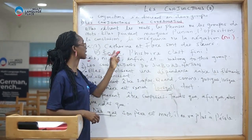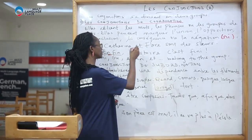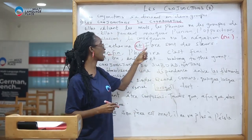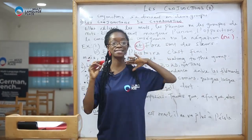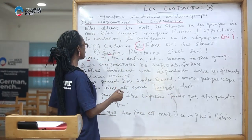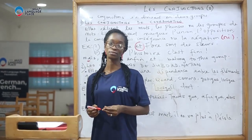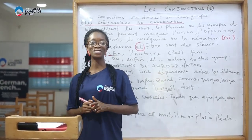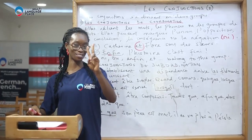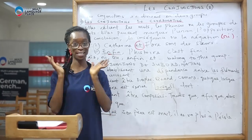So we have: 'Catherine et Floor sont des sœurs' — Catherine and Floor are sisters. Second example: 'enfin, l'histoire s'est finie.' These sentences can mean two things in French. 'Enfin, l'histoire s'est finie' — like, finally, the story has ended. Someone's telling a story, maybe it's a long, winding story, it's a little bit boring.